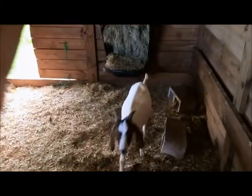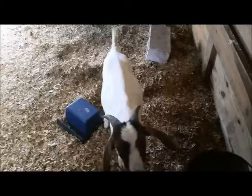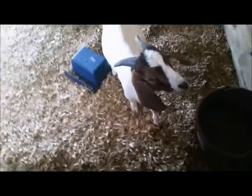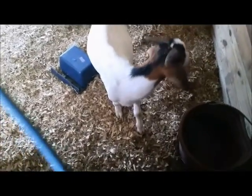This is Farmer Bob with Bobcat Acres, just doing a quick look in on the animals in our barn. This is Rocky, who wasn't feeling too good last night, but he seems to be doing much better. He's eating all his food — he had an upset tummy last night and needed wormer. You can see his back end is a little dirty, but we got him all fixed up.